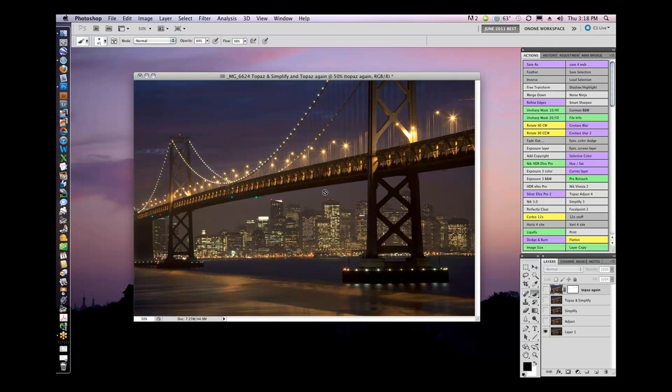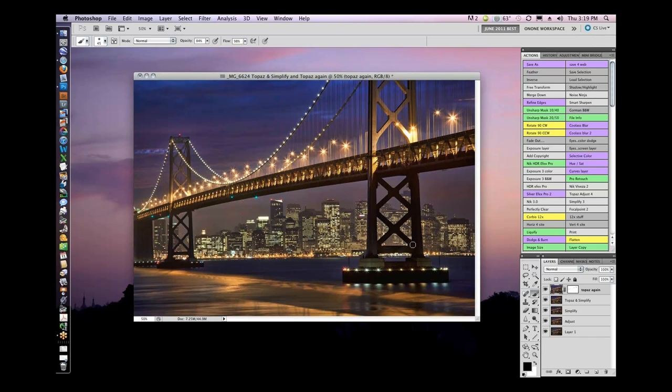It was a very foggy night. I almost didn't go shoot — my girlfriend and I were sitting in the car for an hour. I almost gave up, it was so murky. But I knew as the lights came on in San Francisco the detail would pop up, the haze would dissipate a little. And I knew in my mind that if anything was going to save this image, it was Topaz. I did Adjust and Simplify, Topaz and Simplify again, and then Topaz again — multiple layers because sometimes that's what it takes.